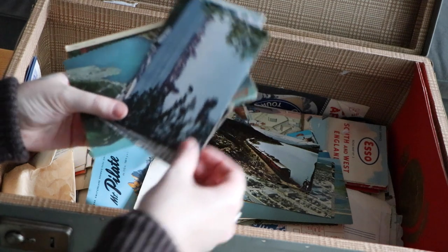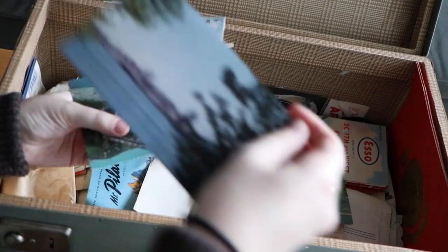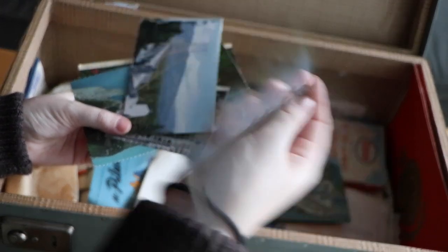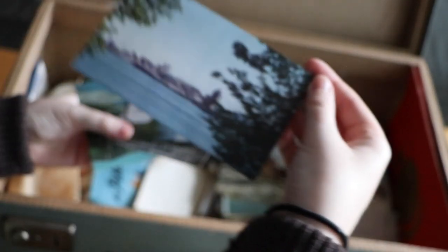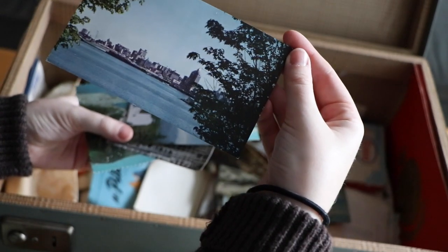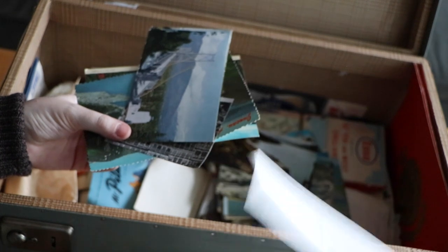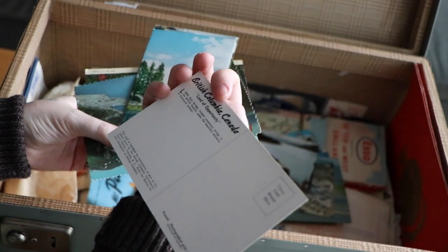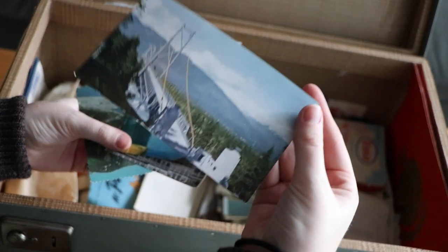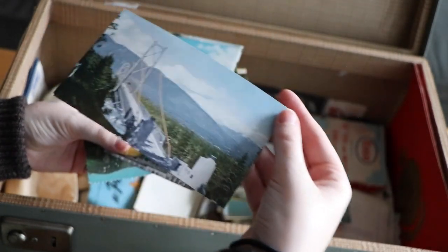I'm going to try to keep everything in the order I found it just in case there's any relevance to it. These all look like they're from the same place — they're from British Columbia. This is a postcard of Vancouver from 1939. This is the Lions Gate Bridge, 1939 as well.